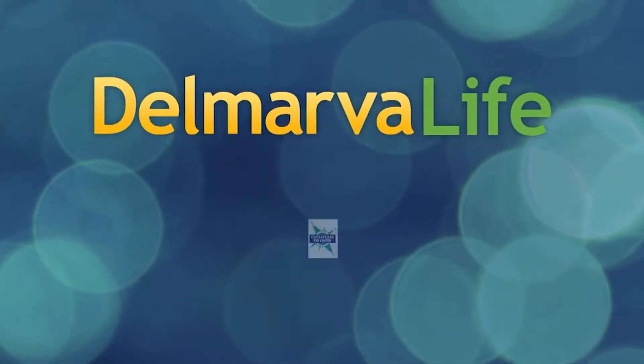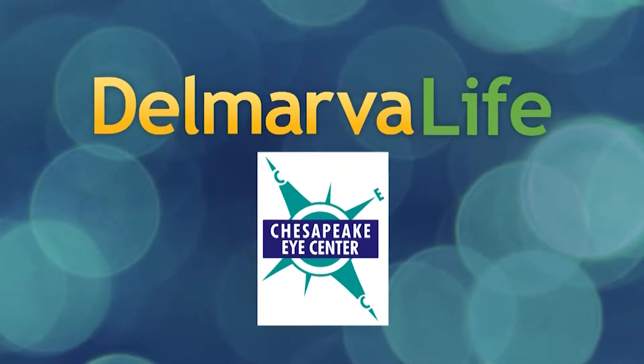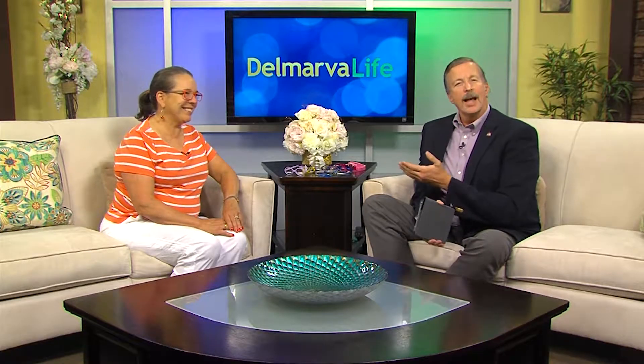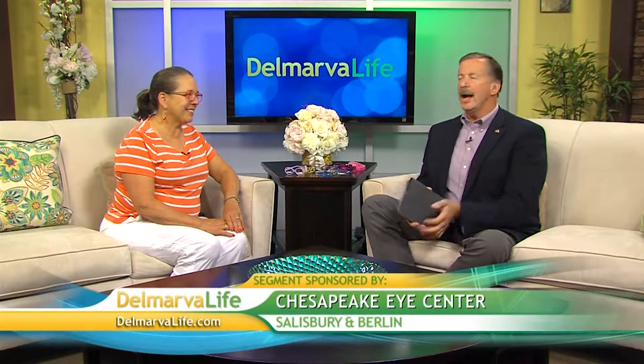This segment of Delmarva Life is brought to you by Chesapeake Eye Center. Back to school time is here, and parents across Delmarva are scrambling to buy new school supplies and clothes. Something moms and dads might not want to neglect is one of the most important learning tools their children have — their eyes. Let's talk with Dr. Kathryn Smoot-Hazelness of Chesapeake Eye Center.